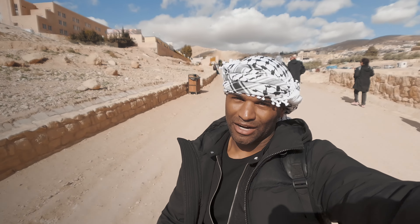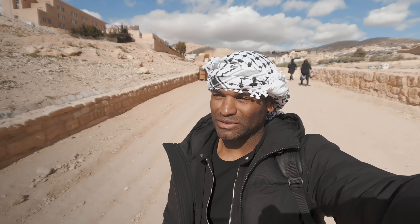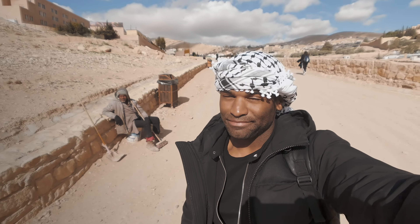As you can see, there is a lot of harassment when you first walk in — it's very annoying. I tried multiple times to say I do not want a horse. I wanted my godfather to experience riding a horse down to Petra, but I kept getting harassed. Be aware.